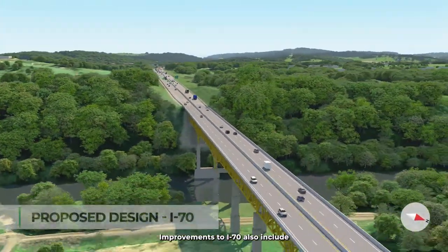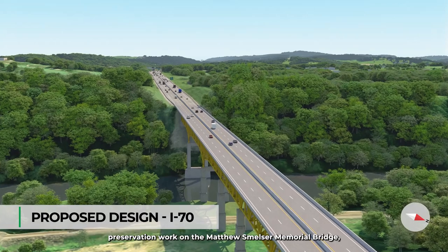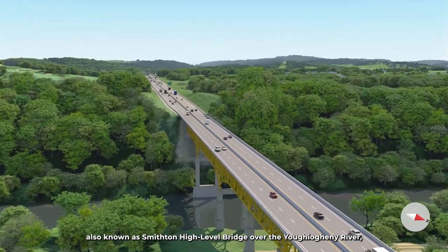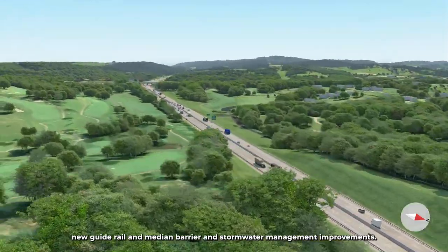Improvements to I-70 also include preservation work on the Matthew Smelser Memorial Bridge, also known as Smithton High-Level Bridge, over the Youghiogheny River, new guide rail and median barrier, and stormwater management improvements.